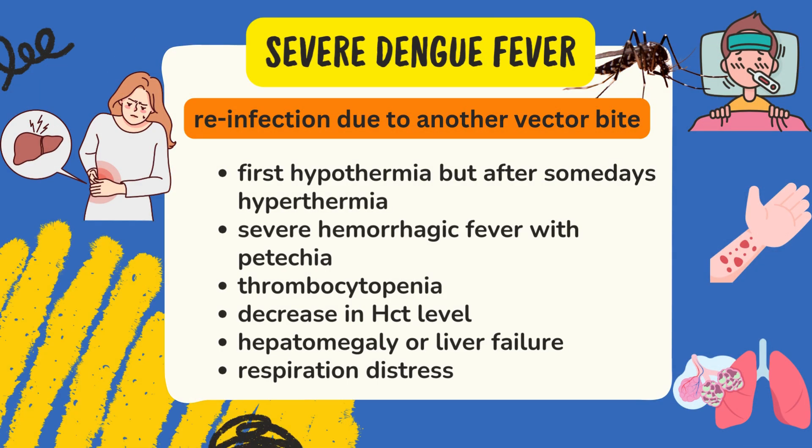Moving to the third stage: Severe Dengue fever. This occurs in patients already suffering from Dengue fever who get re-infected by the Aedes vector mosquito again. Such patients suffer through this stage. Signs include early hyperthermia but later hypothermia, severe hemorrhagic fever with petechiae, thrombocytopenia, and a fall in hematocrit level.